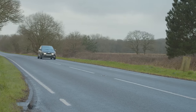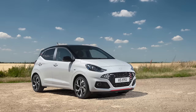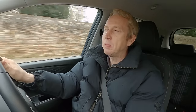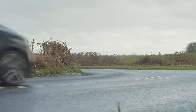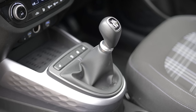At the opposite end of the dynamic scale lies the flagship i10 N Line. Here you get the one litre GDI three-cylinder turbo engine from the larger i20 supermini, complete with 100 PS and 172 newton meters of pulling power. If you don't mind paying supermini money for this top variant you'll find that it can deliver quite as much spark as you'll need from a car of this kind, and thankfully it only comes with the five-speed manual gearbox.